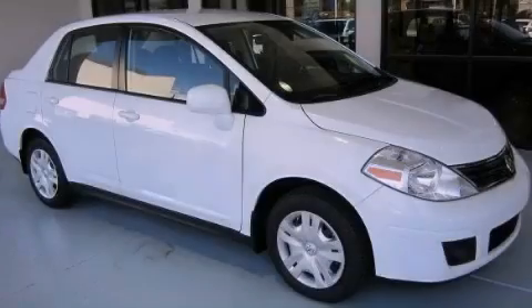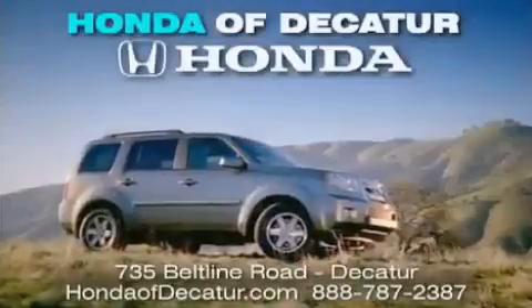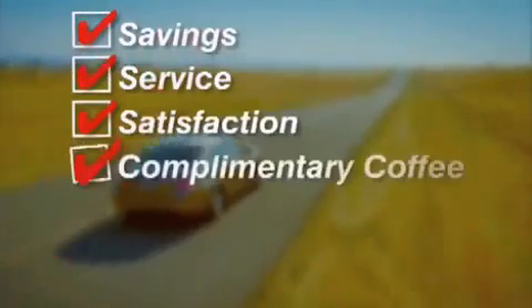Stop by today and test drive this vehicle for yourself. It's easier at Honda of Decatur — saving service and satisfaction, complimentary coffee, Wi-Fi, and car washes.